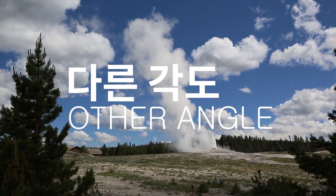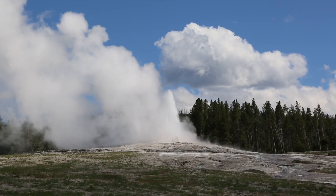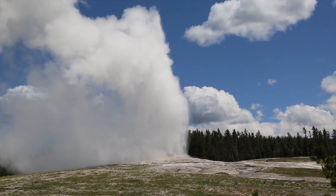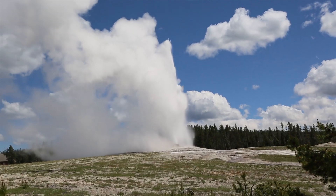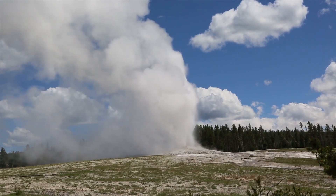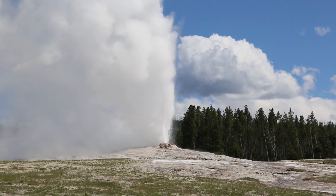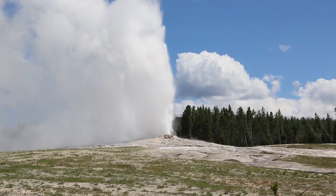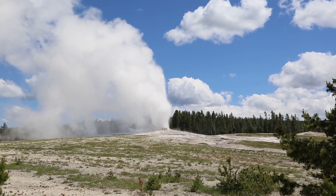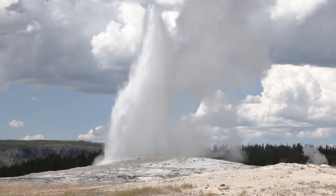I've just walked the trail, but I've had another trail so I've got a video to watch. It's from the visitor center at the front. This is the Old Faithful pool area.